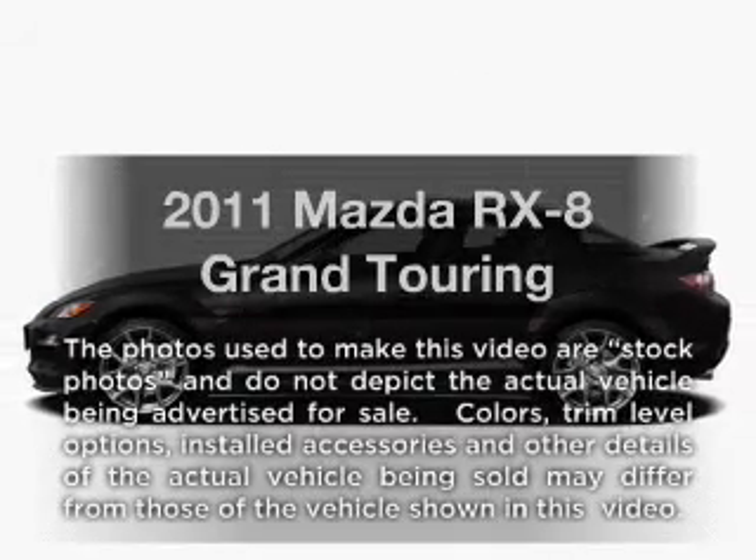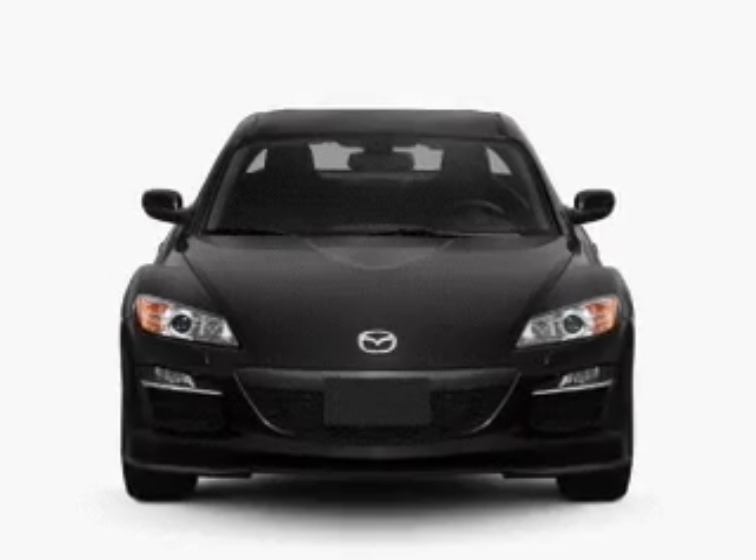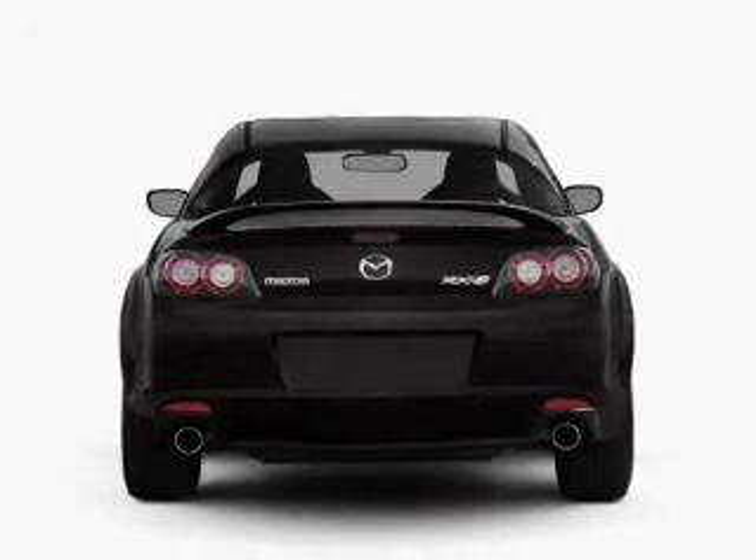Get noticed in this 2011 Mazda RX8. Travel the roads in style and comfort in this great vehicle, with a reliable engine that gives you more control with its manual transmission.